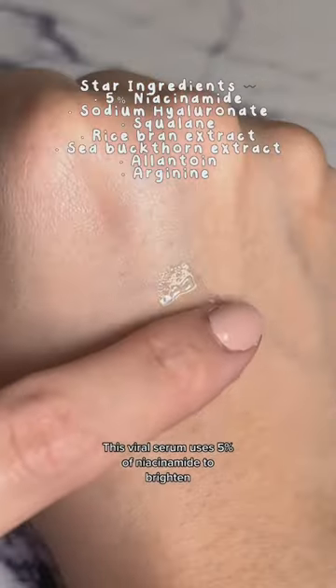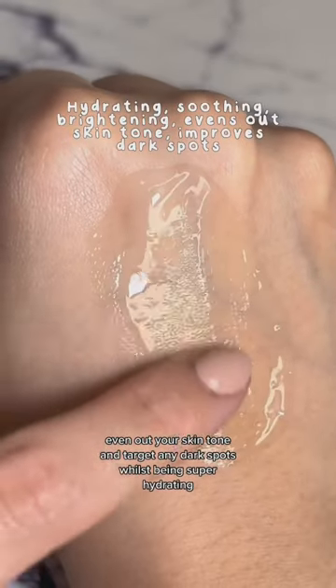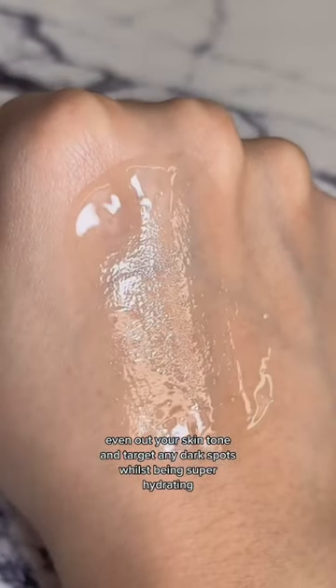This viral serum uses 5% niacinamide to brighten, even out your skin tone, and target any dark spots, whilst being super hydrating.